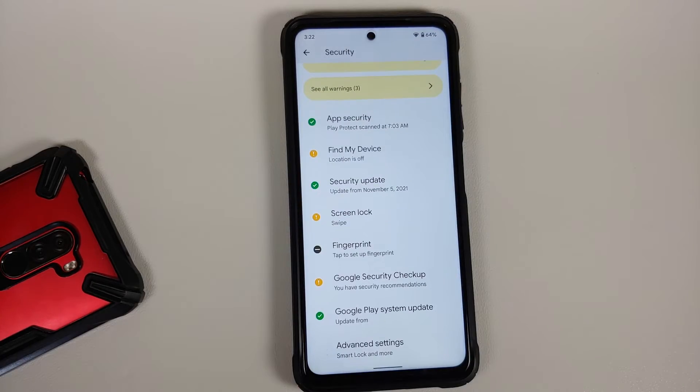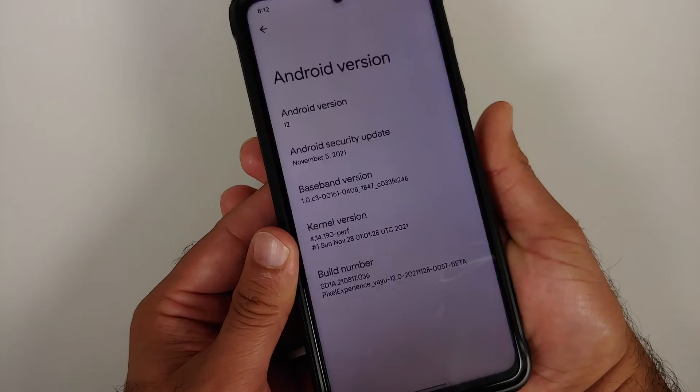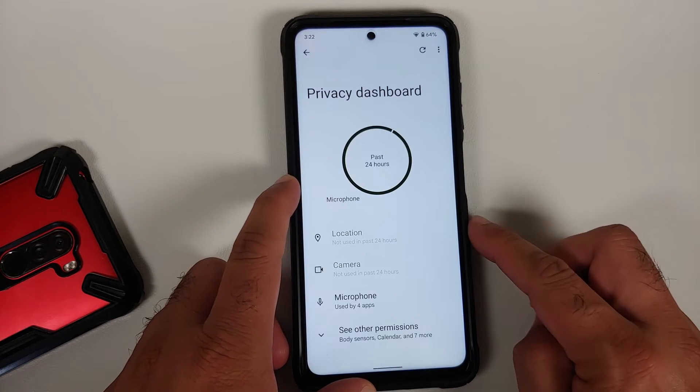In Security, once you've updated all your apps from the Play Store, you get the new Security app. There is no face unlock, but fingerprint unlock is available — though only touch to unlock is present, not press to unlock — and it works without any issues.